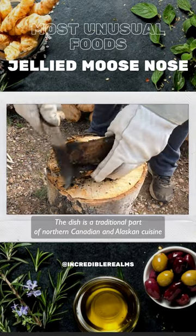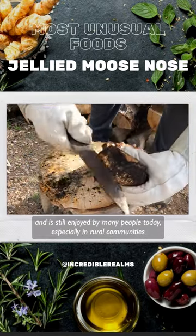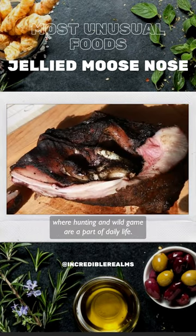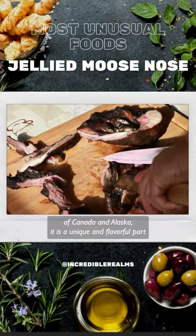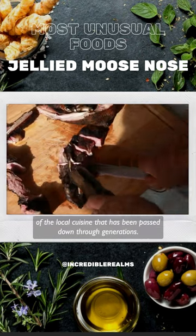The dish is a traditional part of northern Canadian and Alaskan cuisine and is still enjoyed by many people today, especially in rural communities where hunting and wild game are a part of daily life. While jellied moose nose may not be a widely known dish outside of northern regions of Canada and Alaska, it is a unique and flavorful part of the local cuisine that has been passed down through generations.